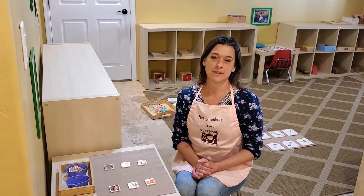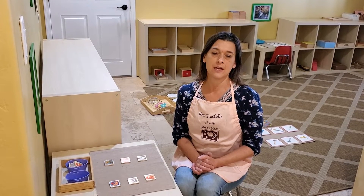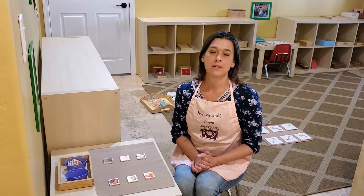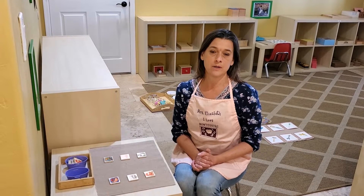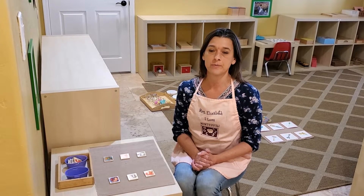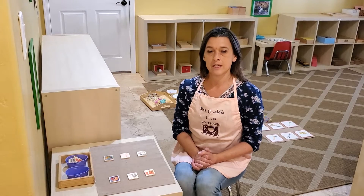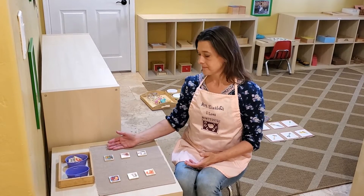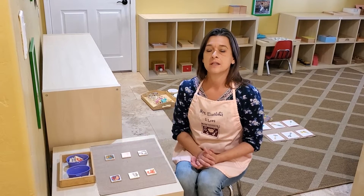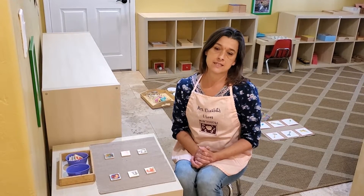Hi toddler friends, it's Miss Elizabeth here at school. I wanted to touch base with you guys, see how you're doing. Hope you're doing well, stay healthy and safe. I'm going to go ahead and do a few works with you — you've done all of this here at school so it's very familiar to you. The first one I wanted to do is just matching our animals. We have two sets: one set we're going to put out, the other set we're going to match, and as we're doing them we're going to say each one because this helps with the speech.